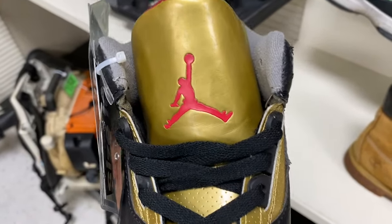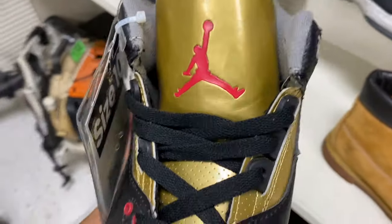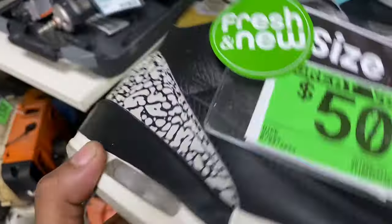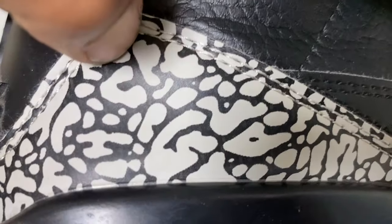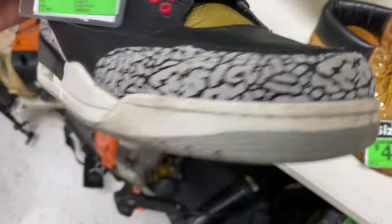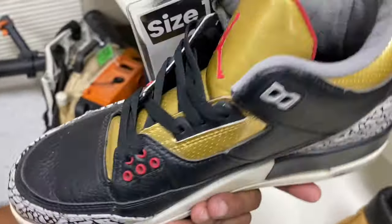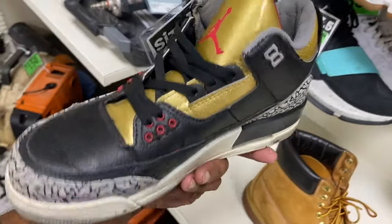I need your help — let me know what you guys think about these. Is this a released colorway that came out? They look like the black cements, but I'm not too used to that gold tongue. Don't remember that unless they came out with something new. Also check this out — I don't know if that's actually lasered in or not because usually this stuff is supposed to be lasered. Out of all the shoes, this is the one I'm just kind of a little concerned about, so let me know what you guys think in the comments.